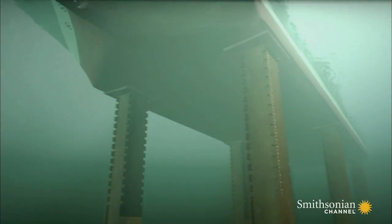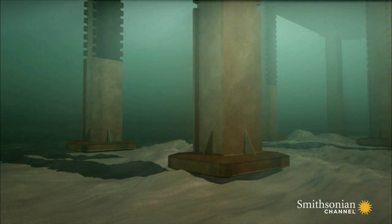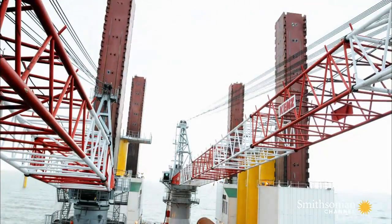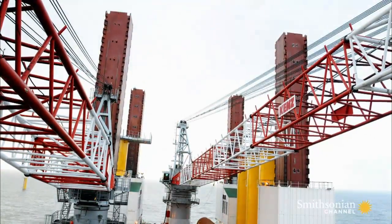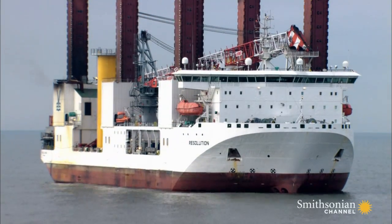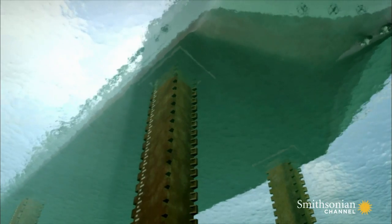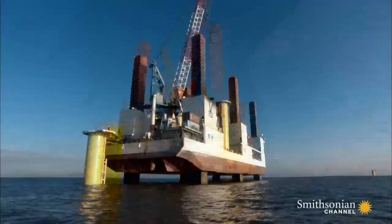Resolution's gigantic mechanical limbs are lowered hydraulically to the sea floor, and then lift all 18,000 tons of her up to 33 feet above the surface of the water. In less than an hour, she can change from a ship into a stable offshore construction platform.